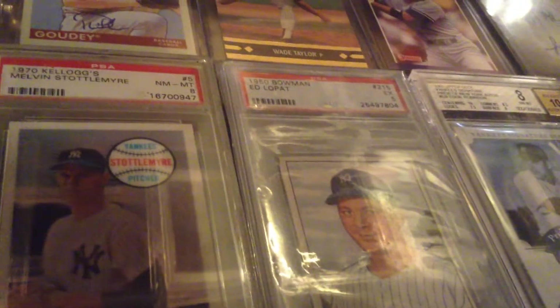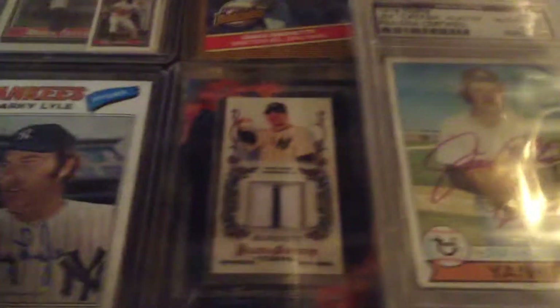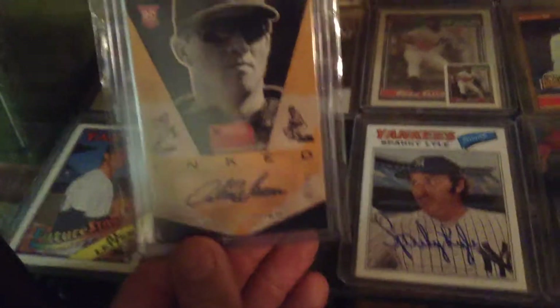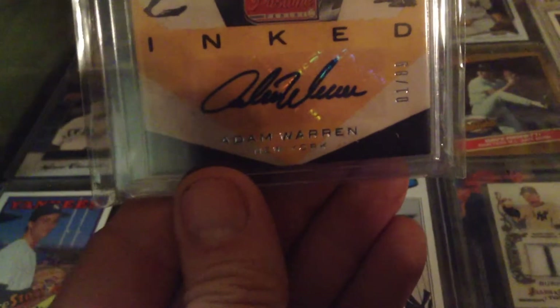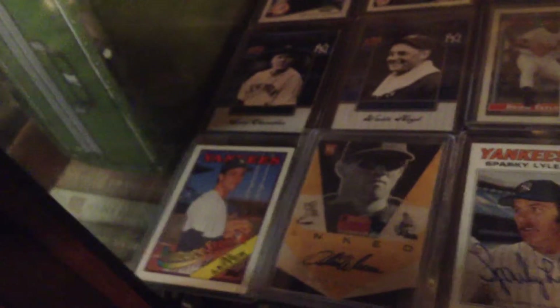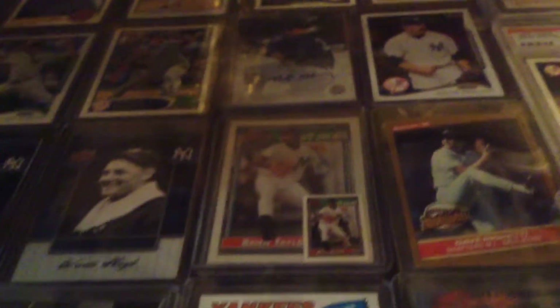'50 Bowman Ed Lopat. Jim Catfish Hunter autograph. Adam Warren, serial number two. Number one of 89. Just an old plain '88 Topps Al Leiter — don't give a shit, I like him. Brian Taylor with a mini right in front of it. Mark Montgomery.